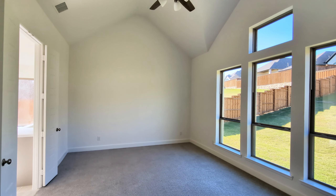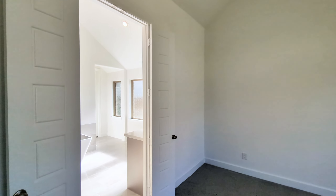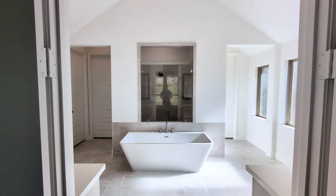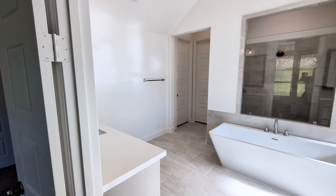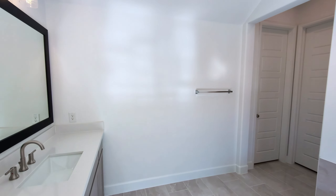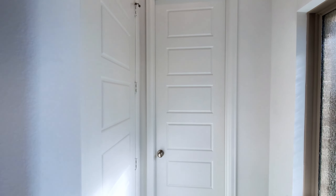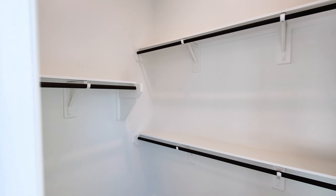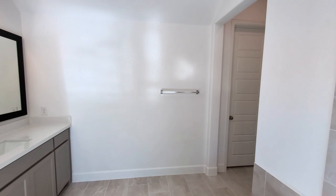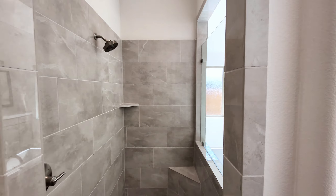The primary bedroom has huge vaulted ceilings, giving a really nice feeling of openness. And of course the primary bathroom is awesome — very well lit during the day, as you can see the light coming through. You have separate vanities, a nice big Hollywood tub, and that shower — it's almost not fair how nice that shower is. You also have separate closets on either side, one on each side of the bathroom.